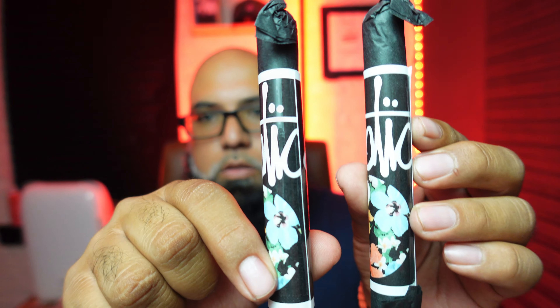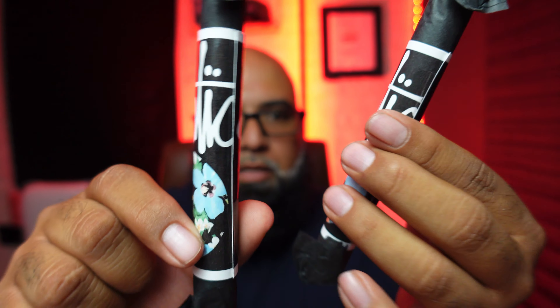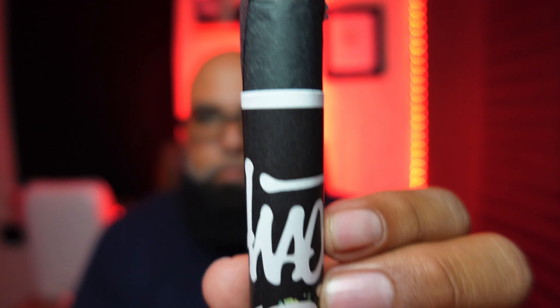Let me go ahead and open this pack up so I can show you what the cigars look like. I'll just take two out — the presentation on this is a 10 out of 10. Look at that — amazing. I love it when cigar makers make presentation a priority, because sometimes the presentation is what catches my eye. Can't wait to try these and review them.